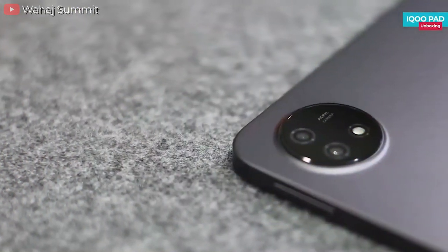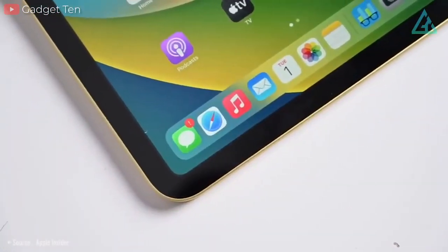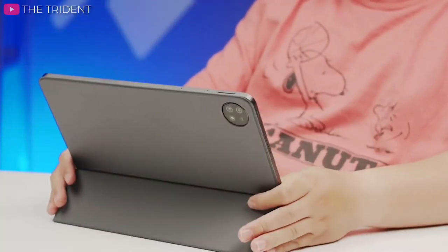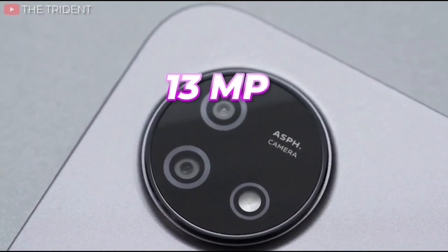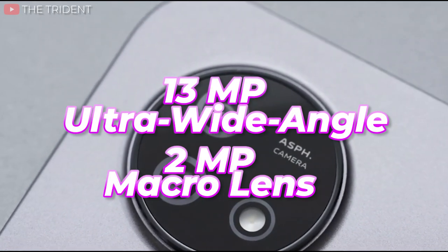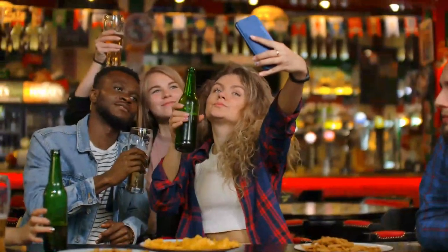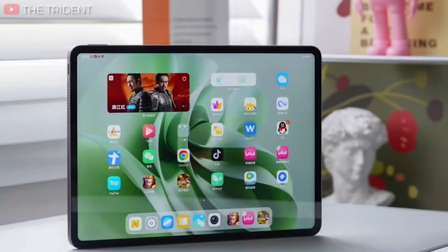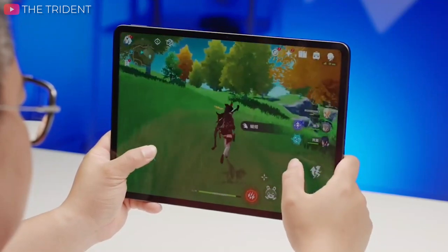Generally speaking, cameras are not noteworthy features on tablets compared to smartphones. For instance, the current top-tier flagship like Apple's latest 10th Gen iPad offers a 12MP rear camera with 4K at 60 frames per second UHD video recording. Based on industry standards, the IQOO Pad doesn't disappoint in the camera department either. The IQOO Pad features a rear camera setup consisting of a 13MP ultra-wide-angle lens and a 2MP macro lens. This combination will allow users to capture stunning landscapes and intricate details up close. With autofocus functionality, you can ensure that your shots are sharp and well-defined. For selfie enthusiasts, an 8MP wide-angle lens on the front caters to deliver clear and vibrant self-portraits. Although it's unlikely that you'll be using your tablet to take care of your photography needs, it should at least meet expectations when called upon, whether it's capturing precious moments or engaging in video calls.